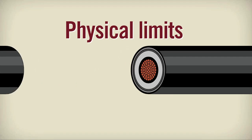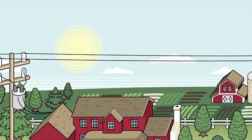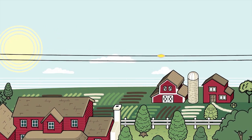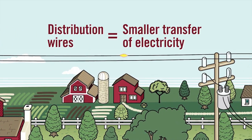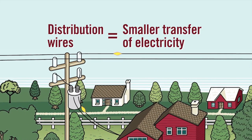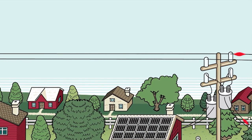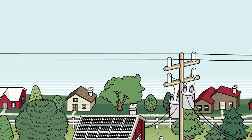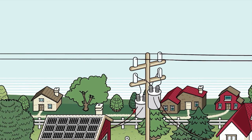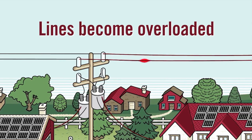First, let's talk about the physical limits. In larger urban areas that are densely populated, Hydro One's wires are thicker and designed to deliver larger amounts of electricity. In rural areas, Hydro One's distribution wires are thinner and deliver a smaller, limited amount of electricity because they were designed to service a much smaller number of customers than in large urban centres.